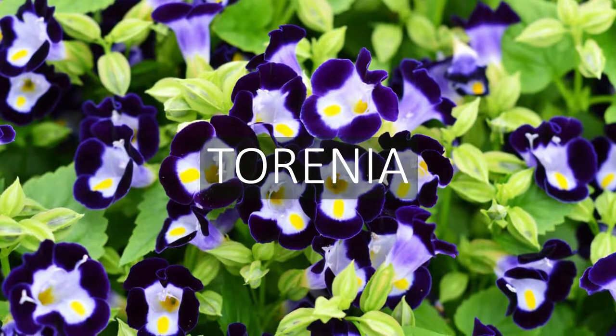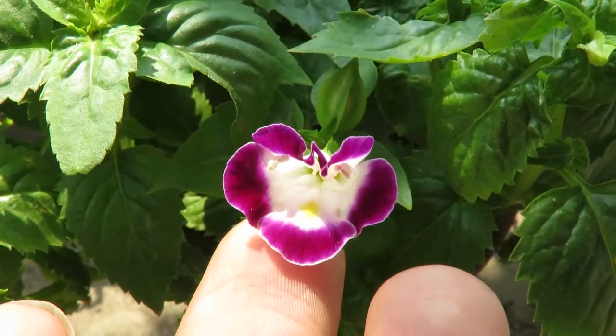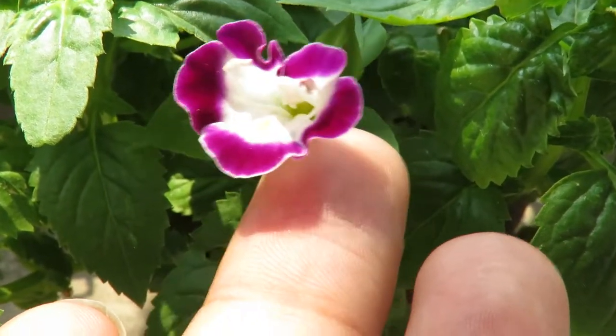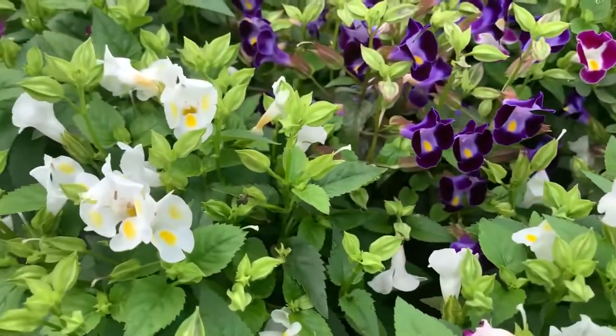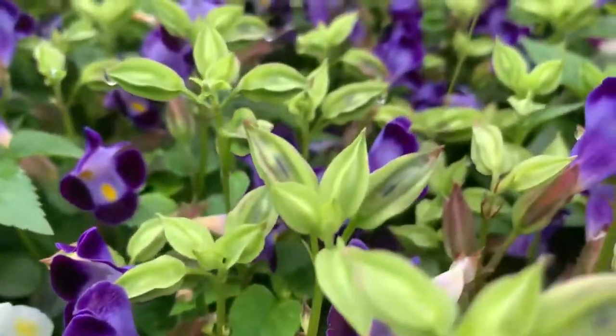Next is torenia, or wishbone flowers. These are one of the most easy to grow plants you can have in your garden. They're quite flexible. You can grow them in full sun and they will also tolerate some shade, but it's best to give them morning sun and afternoon shade for best results. Torenia can be grown from seed or cuttings very easily, so definitely grow these low maintenance plants in your garden.